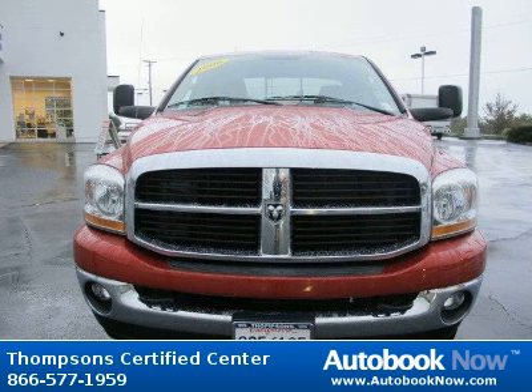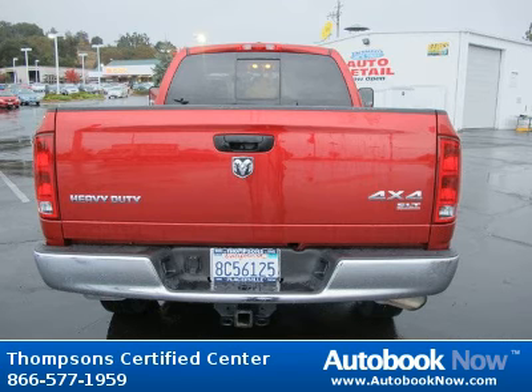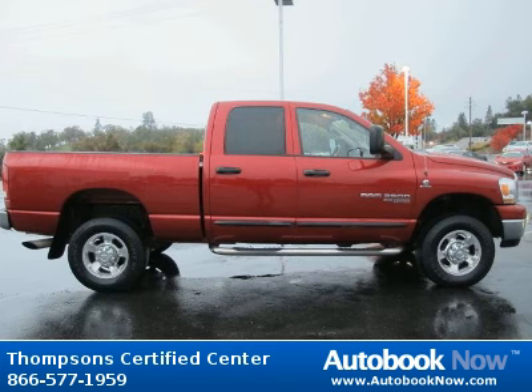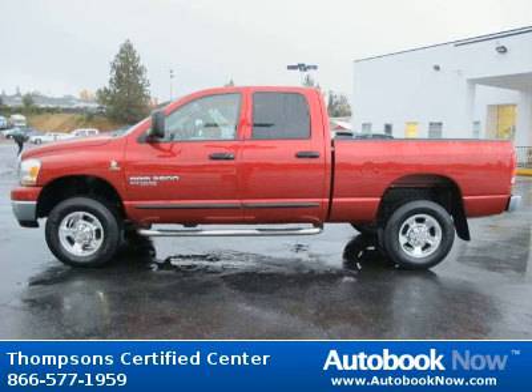This 2006 Dodge Ram 2500 is available at Thompson Certified Center in Cameron Park, California. This Ram 2500 has a beautiful red color and it has 44,000 miles on it. Features include four-wheel drive tires, front all-season tires, rear all-season and much more.